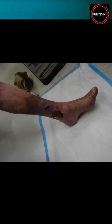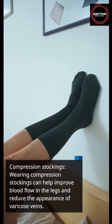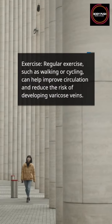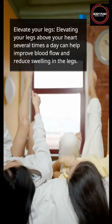Seven treatments for varicose veins. Compression stockings: wearing compression stockings can help improve blood flow in the legs and reduce the appearance of varicose veins. Exercise: regular exercise such as walking or cycling can help improve circulation and reduce the risk of developing varicose veins.